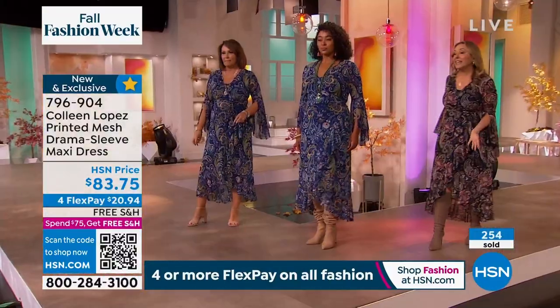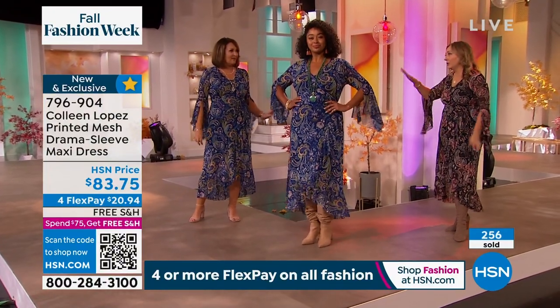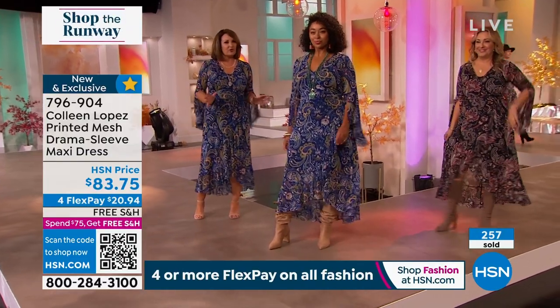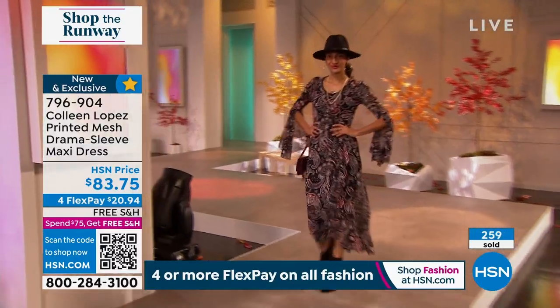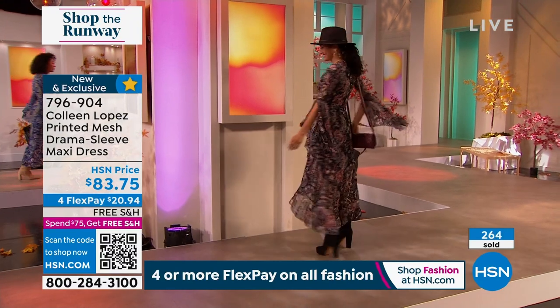We've sold over 250 of these — they're flying out the door and we only have a few hundred. That's it. We knew it was specialty. We knew this was special. If this is your style — frankly, if you're curvy, you need to be on the phone. It's an awesome dress for a curvy girl, but look at our little skinny mini over here also looking amazing.